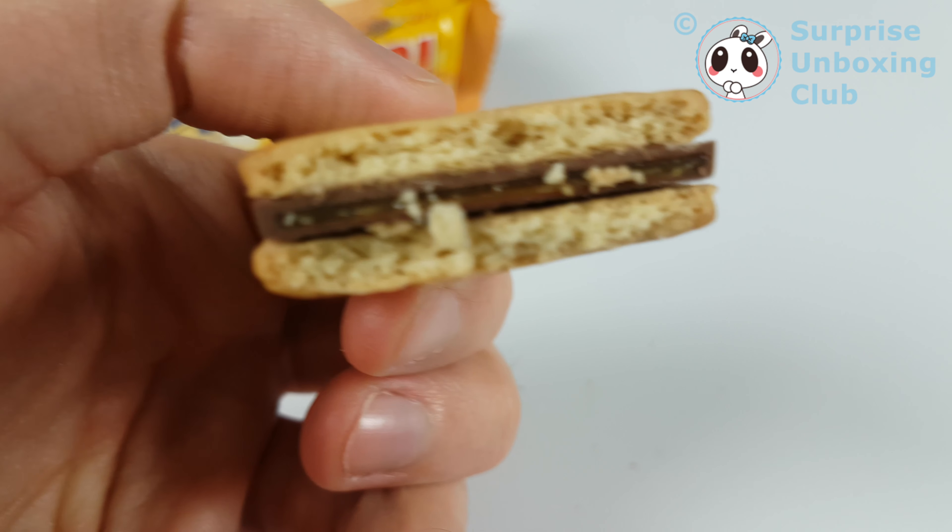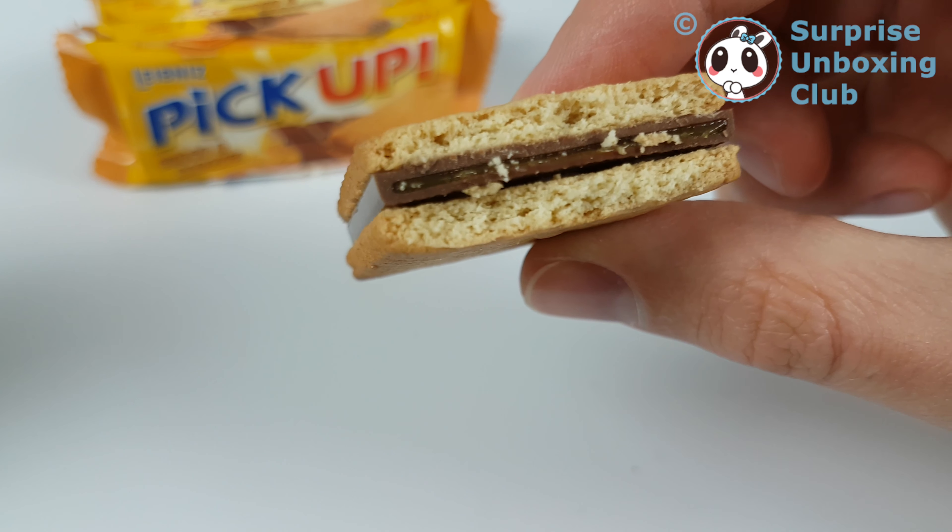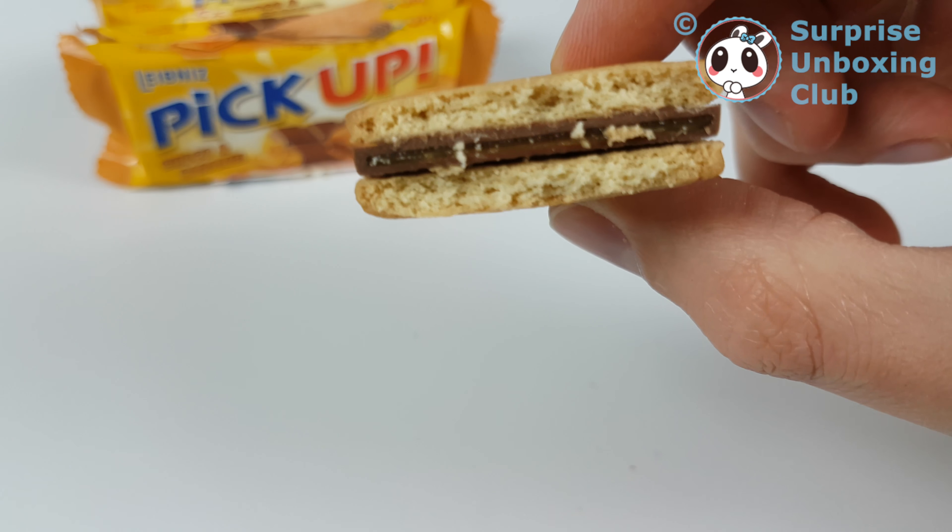Oh, really caramel inside! You can tell — you can see it's made by a machine. Inside it's caramel. Really a caramel comp.